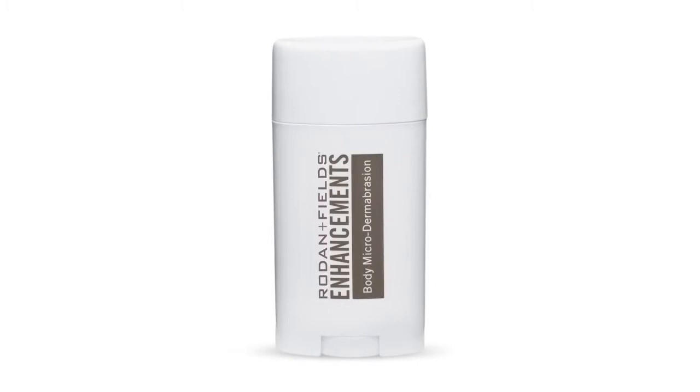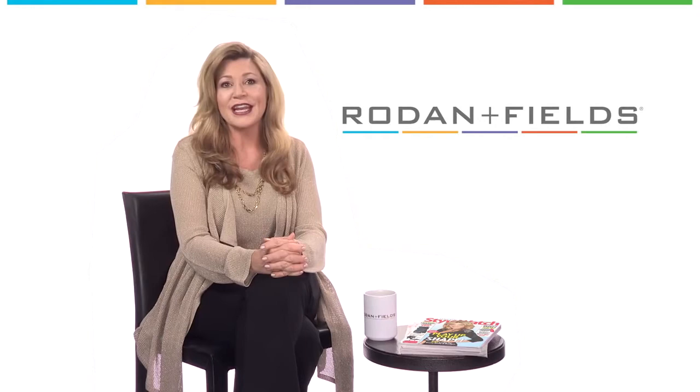With just a few double-duty skincare basics, you can look great and have more time to study. I'm Mary, the director of the RF Connection, wishing you continued success on your journey to great skin.